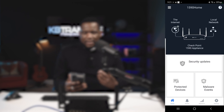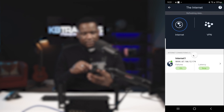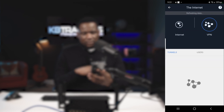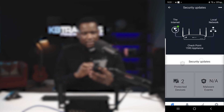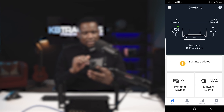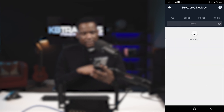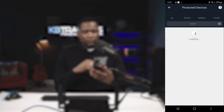The application is now loaded. If I click on Internet I can see all my internet details. If I have any VPN tunnels I can see them here along with VPN users currently connected. Going back, I can click to see all the security updates on my device — I have some antivirus and other updates available. I can also click on 'Protected Devices' to see what devices are currently online in my network.